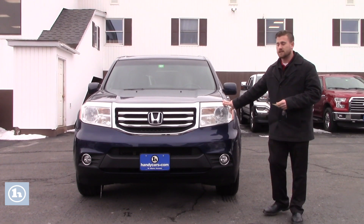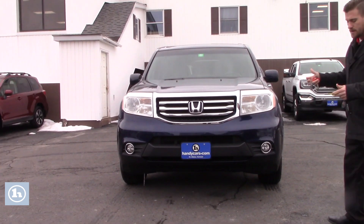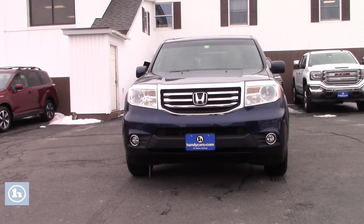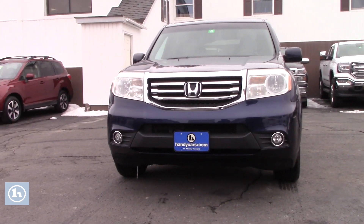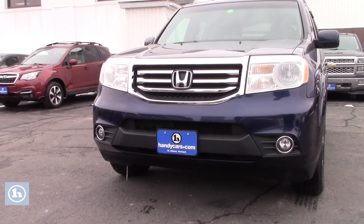But I do have this nice 2013 Honda Pilot that I think you might be interested in. It only has just under 125,000 miles.